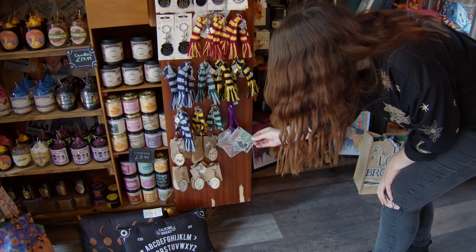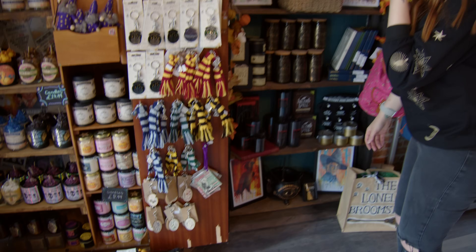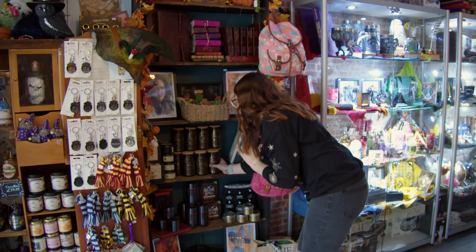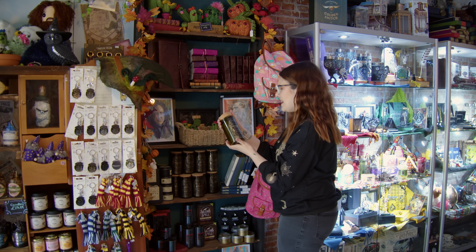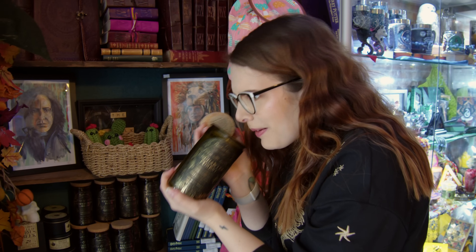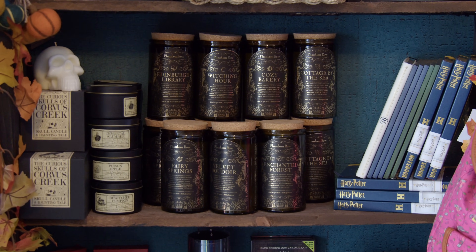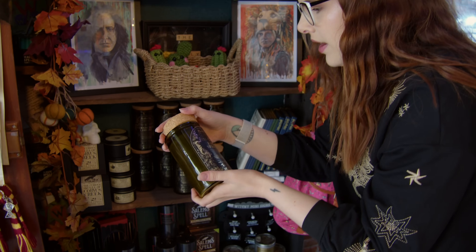We've got some decorations as well - like little handmade quilts. I might have to pick some of those up for the Christmas tree. We've got loads of crochet things, bags. And these candles are intriguing me - enchanted forest. Oh my, I might have to get that! They're all different: cozy bakery, cottage by the sea, fairy springs. These are so nice.